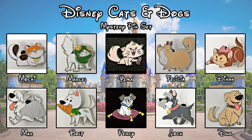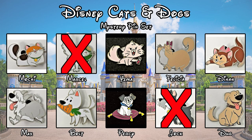So the four pins we got today: we got a duplicate in Jock from Lady and the Tramp, pin number 39349; Marcel from The Princess and the Frog, pin number 39342; and Dinah from Alice in Wonderland, pin number 39345. Thanks so much for watching this video and we will see you next time.